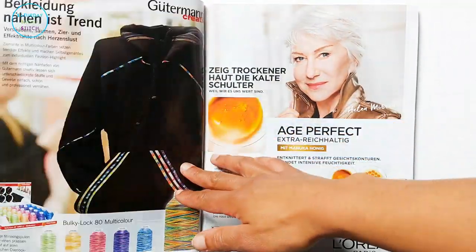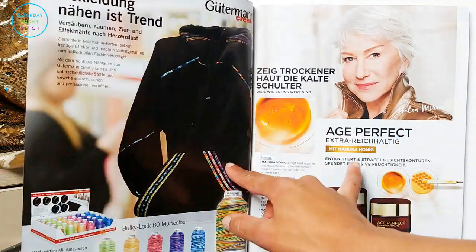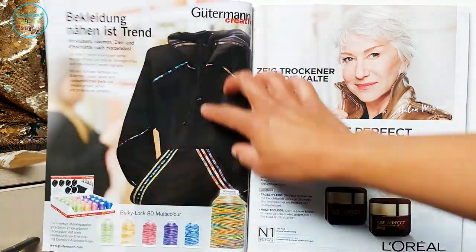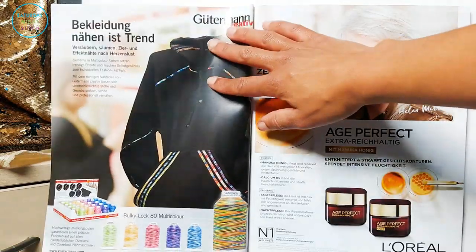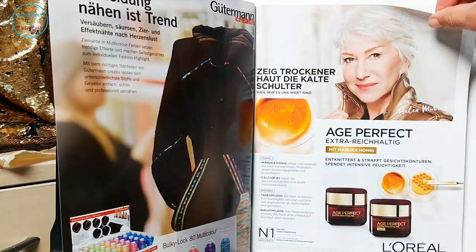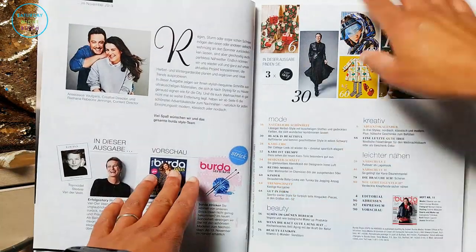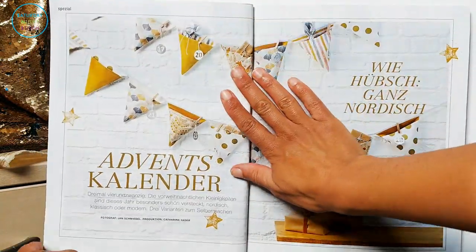Then on the next page what we have is an ad for age-perfect anti-aging skincare, so I thought that was a bit of a 'huh, okay, never mind' moment.